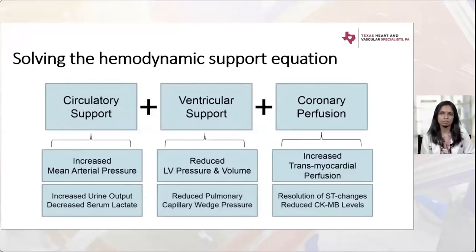To solve the hemodynamic support equation, there are three approaches requiring a team effort involving cardiologists, sometimes surgeons, and definitely perfusionists. The three-pronged approach is: increase circulatory support, provide ventricular support, and provide timely coronary perfusion, because time is muscle and revascularization is needed as soon as possible. Our goal is to increase mean arterial pressure to perfuse vital organs, assessed clinically by urine output, improvements in mentation, and serum lactate.